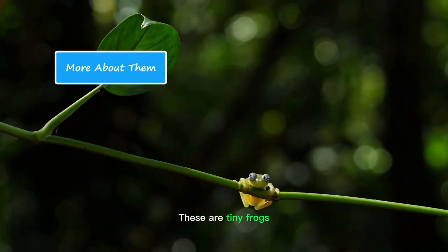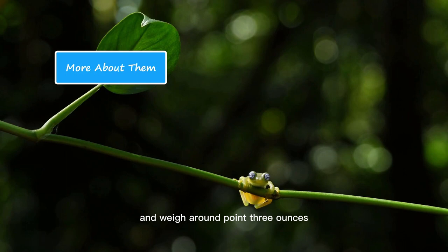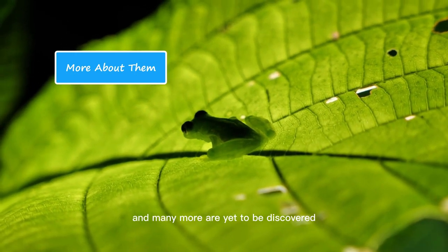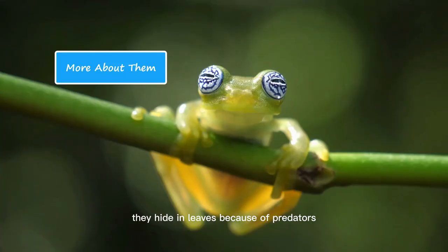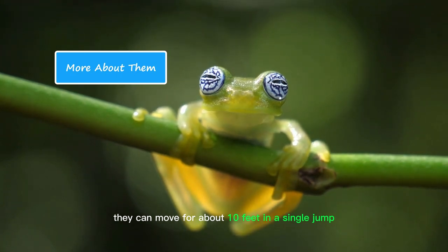These are tiny frogs ranging from one to three inches in length and weigh around 0.3 ounces. They are carnivores and usually feed on small insects. They are classified into around 160 species, and many more are yet to be discovered. They are usually nocturnal and are active at night. During the daytime, they hide in leaves because of predators. During a predator's attack, they can move about 10 feet in a single jump.